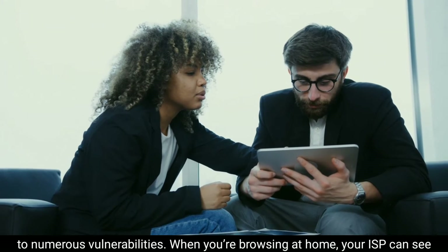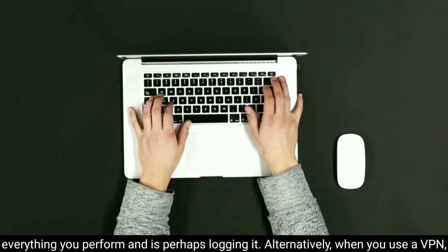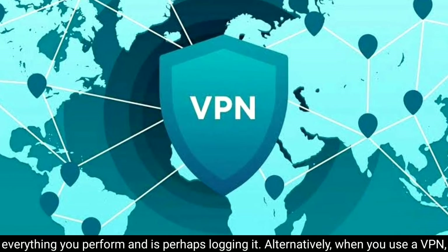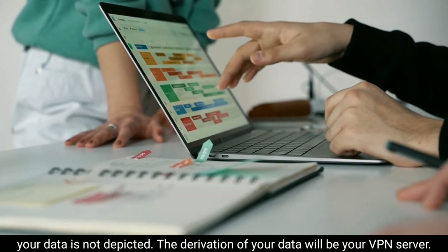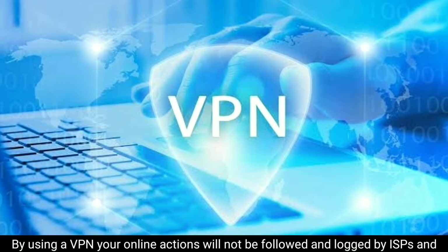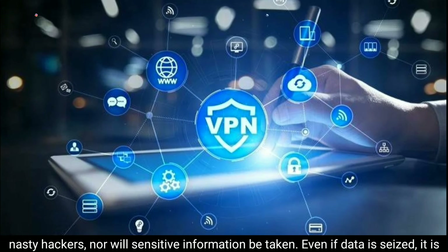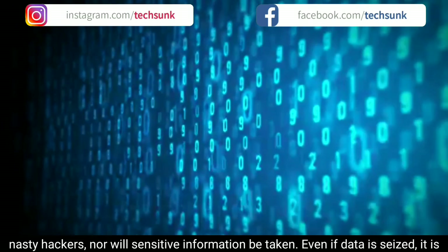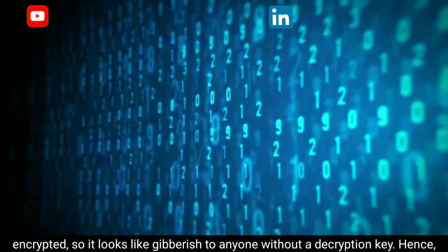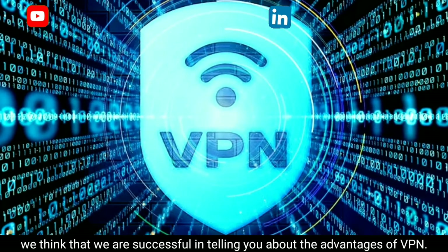Whether you are connected to the internet in public or at home, without a VPN you are vulnerable to numerous threats. When browsing at home, your ISP can see everything you do and is likely logging it. When you use a VPN, your data is not exposed — the source of your data will be your VPN server. Your online actions will not be tracked and logged by ISPs or hackers, nor will sensitive information be taken. Even if data is seized, it is encrypted and looks like gibberish to anyone without a decryption key.